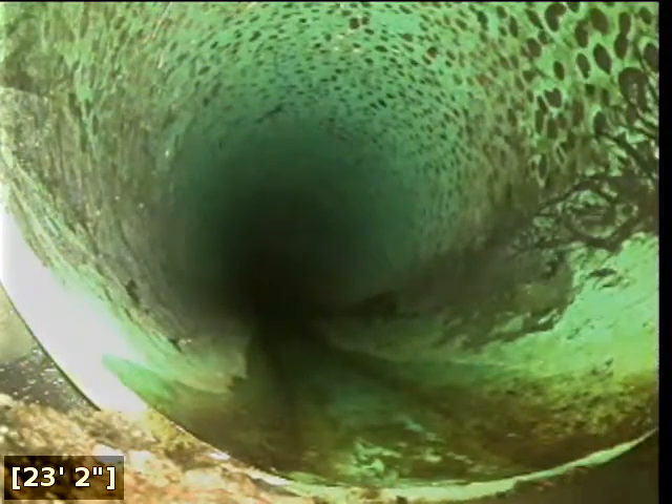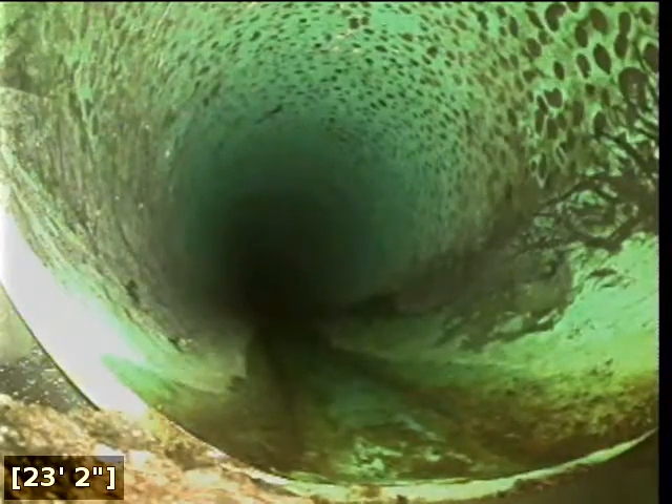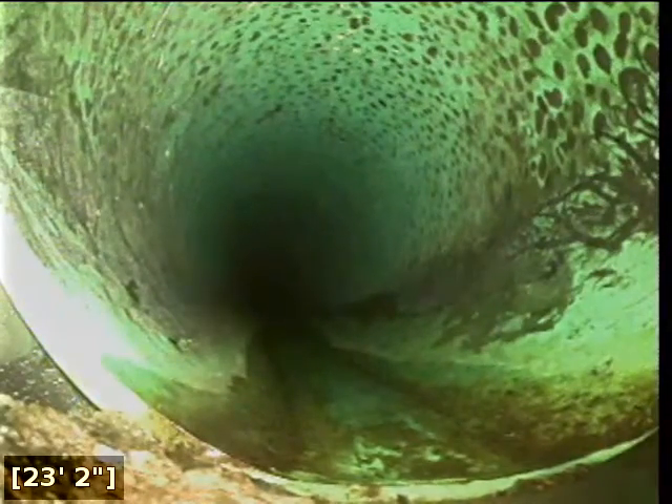Any sewer line defects beyond this point would appear to be the City of Portland's responsibility, and anything moving back from this point would appear to be the homeowner's responsibility.